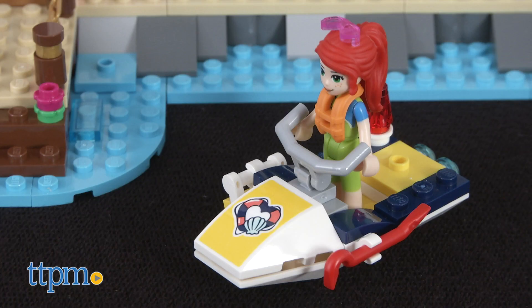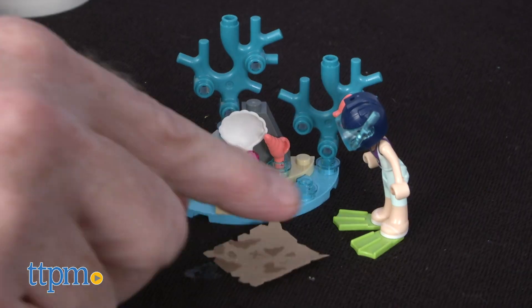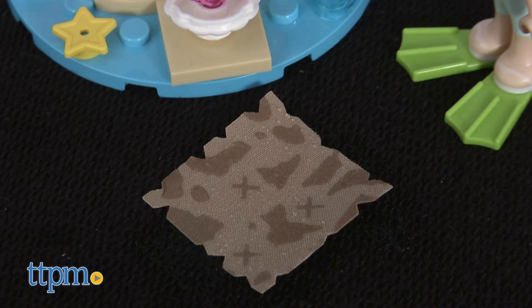Also included is a water scooter for rescuing sea animals and a mini island. There is also a treasure map hidden there.